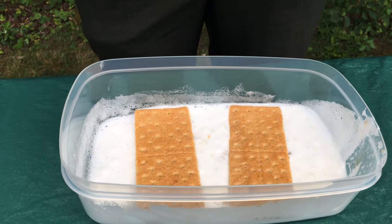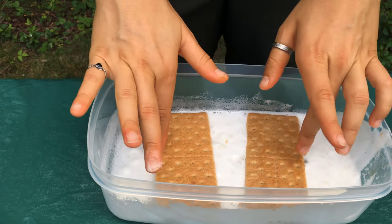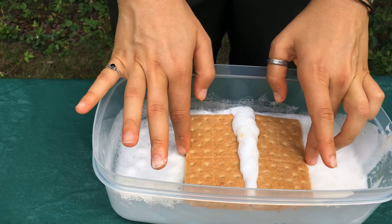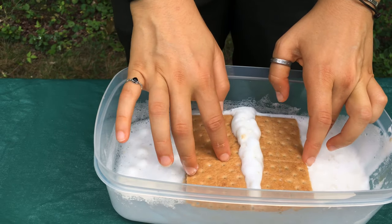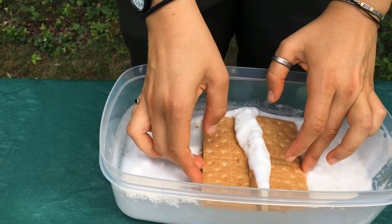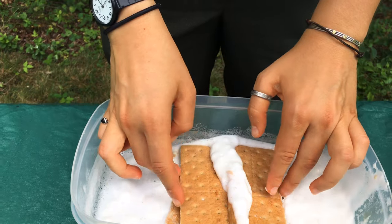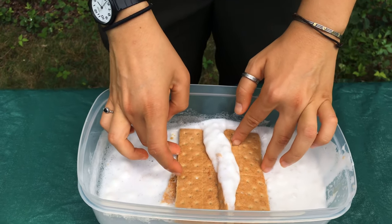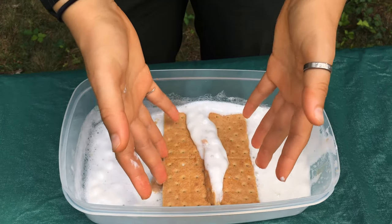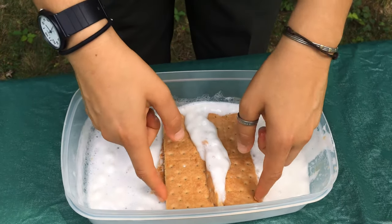Our mountains formed because of a convergent plate boundary — our two plates pushed together and one went on top of the other because one of these plates was heavier and sunk. You can see all of this magma, which we would then call lava, rose up out of the surface and created these mountains.